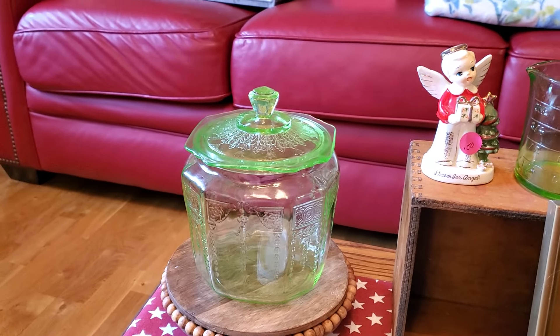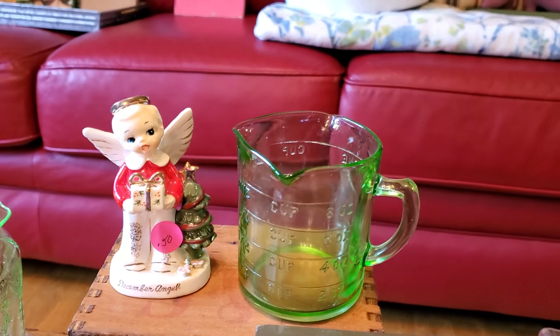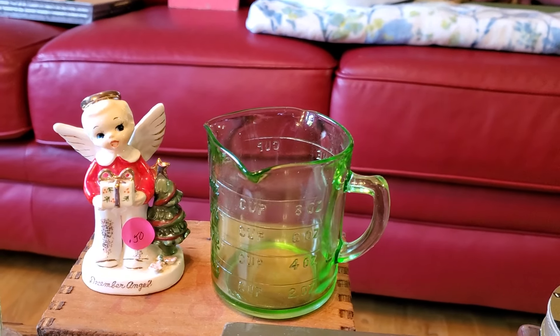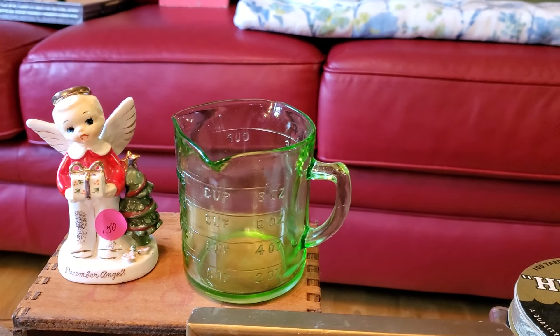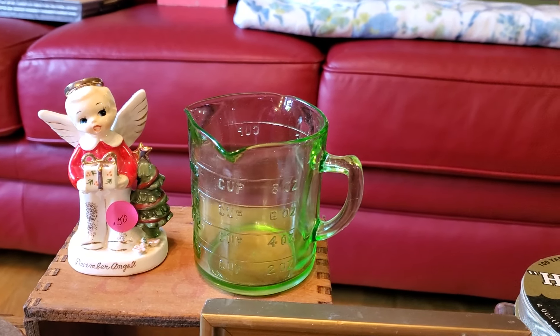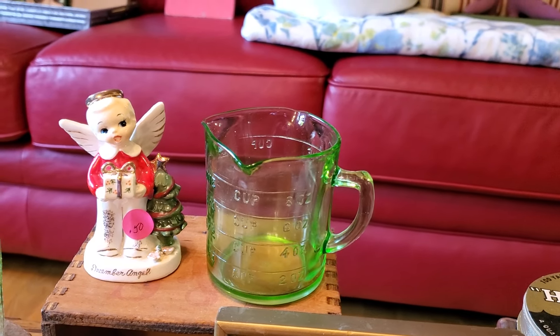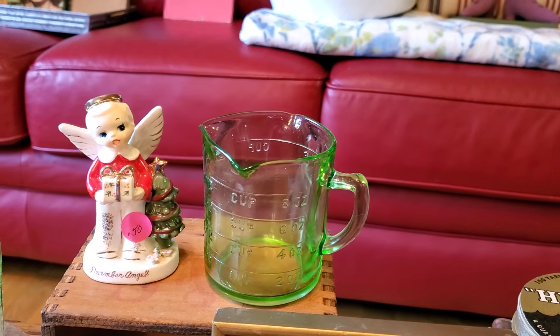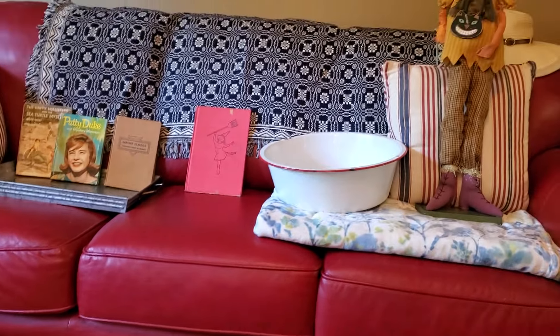The other piece we got at that very same sale was this Hazel Atlas green depression glass measuring cup. It has the H and A on the bottom, so that's how I knew it was Hazel Atlas. That was six dollars and I was thrilled to get that too.